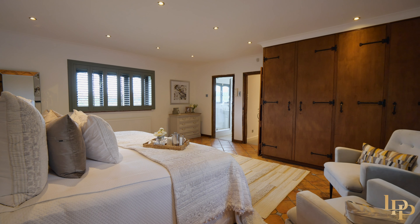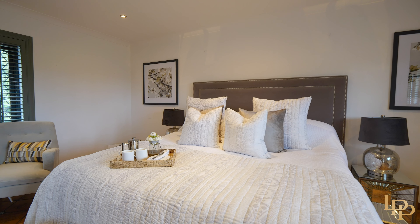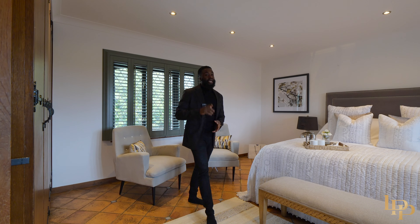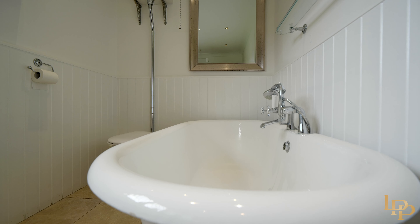There's a lot of space, double aspect, with beautiful views not just of the front but also of those one acre gardens. Natural light is really pouring in, bringing a lot of charm and character into this room. In addition, we have a lovely, gorgeous en suite bathroom with a freestanding bath.